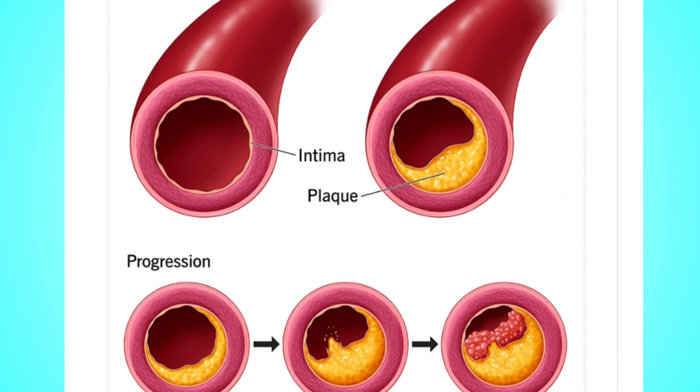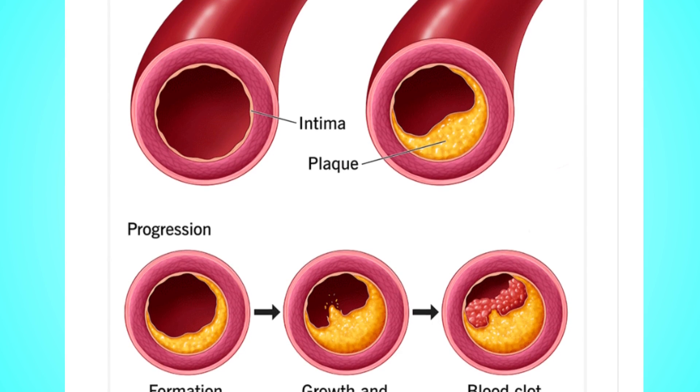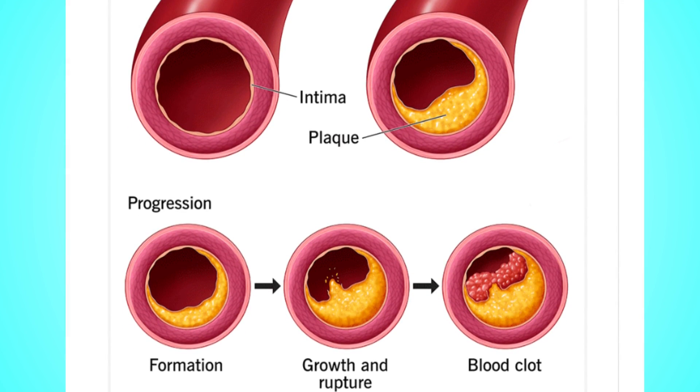In normal individuals, blood vessels can open up to as much as 15% to allow blood flow. But for those who have atherosclerosis, high cholesterol, or conditions like diabetes, normal opening of the blood vessels would only be around 2-3% as opposed to 15%. And this is a major risk factor for heart attacks.